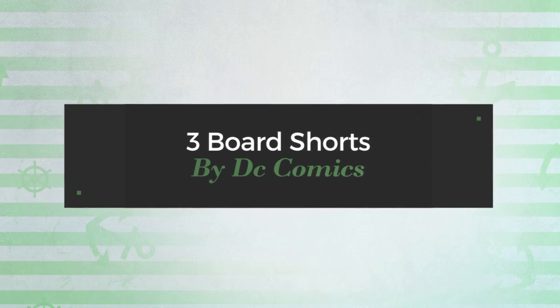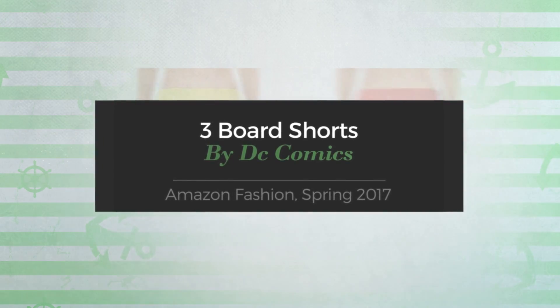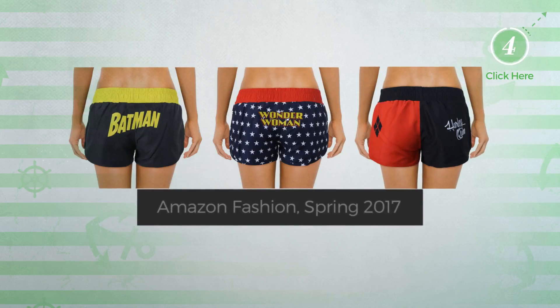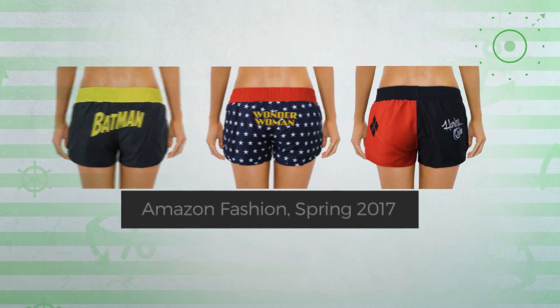3 Board Shorts by DC Comics. Amazon Fashion, Spring 2017. At any time, click the circle and get the details about your favorite board shorts.